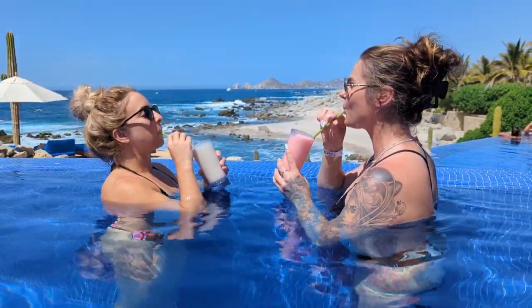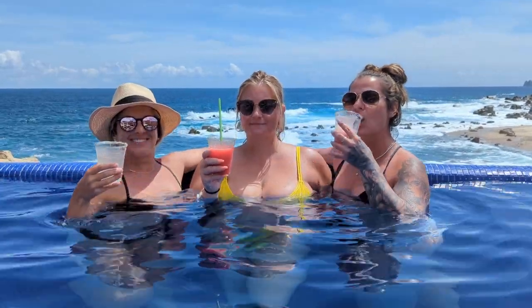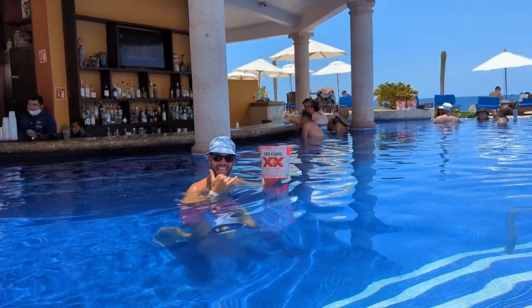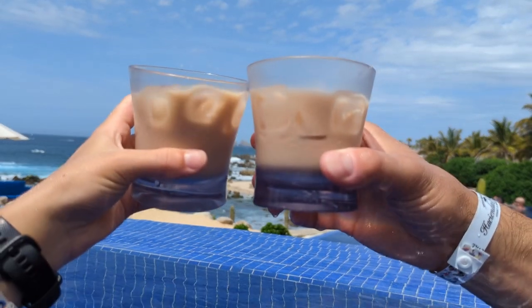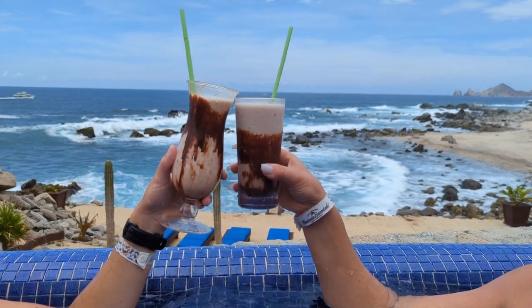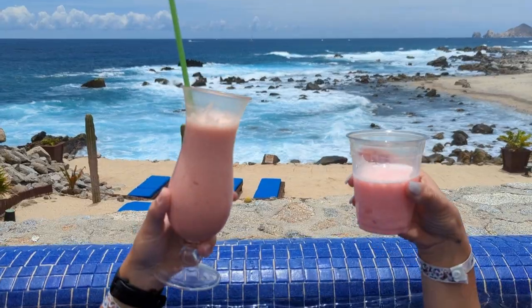We all know one of the best parts about staying at an all-inclusive resort is trying out all the fun drinks you can enjoy poolside or on the beach. But sometimes I never know what to order and I always end up getting the same few drinks all week. On our recent trip to Cabo San Lucas, Mexico, I wanted to try as many different drinks as I could to find some new favorites and maybe give you some new ideas for your next trip. So here are some of the fun drinks we ordered at our all-inclusive resort.